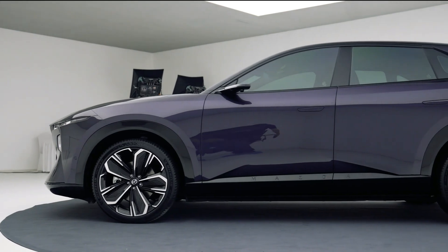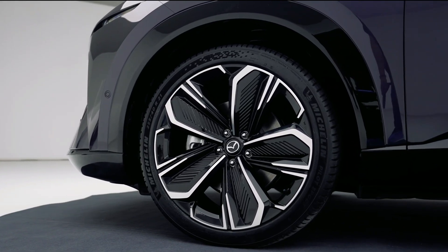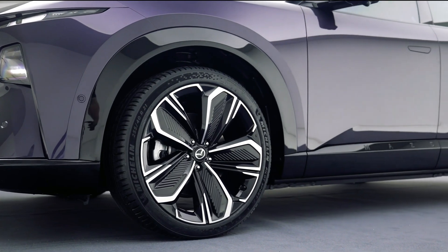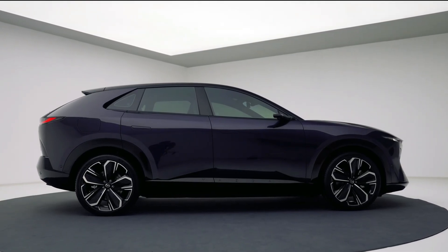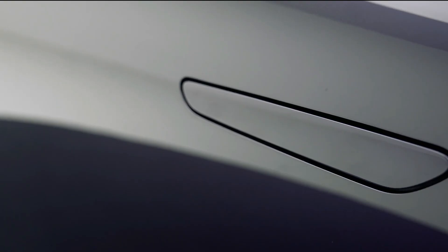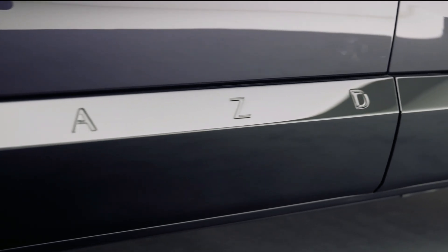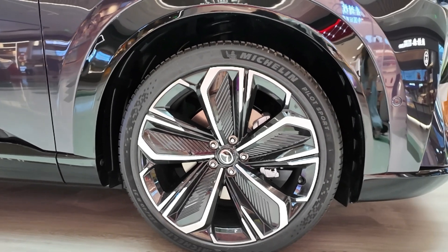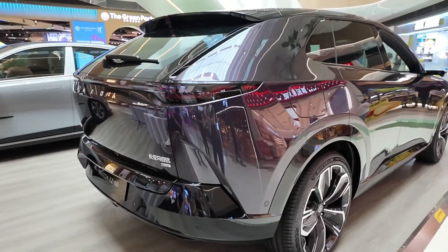With the EZ60 — or CX-60 internationally — Mazda is doing more than just launching another SUV. It's signaling a deeper strategic commitment to China's fast-evolving NEV market and to young drivers who want more than just transportation: they want experience, design, and intelligent tech. Mazda has also confirmed it will release two more NEVs co-developed with Chang'an in the coming years, further solidifying its presence in this space. Is the Mazda EZ60 the SUV that will finally make Mazda a force in the EV world? The early numbers and technology suggest it might just be — we'll know more when it officially goes on sale in late September 2025.